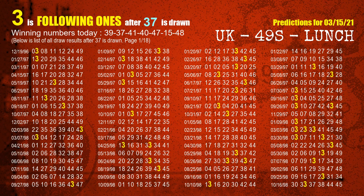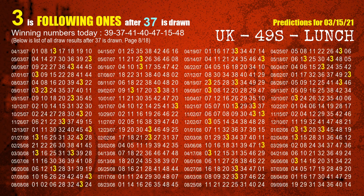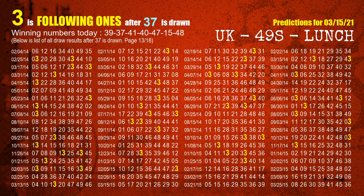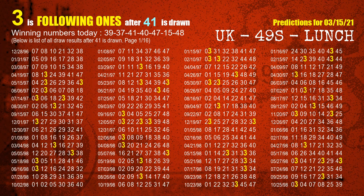The second winning number is 37. The most frequently following units digit is 3 when 37 is the winning number in the last draw. The third winning number is 41. The most frequently following units digit is 3 when 41 is the winning number in the last draw.